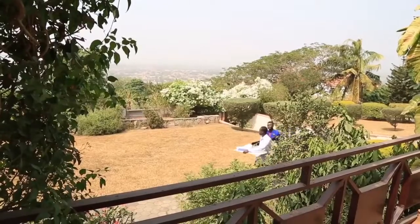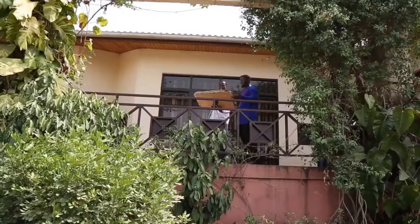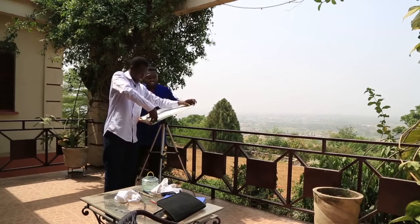Watercolour is a painting method in which the paints are made of pigment suspended in a water-based solution. Watercolours are usually translucent and appear luminous because the pigments are laid down in a pure form with few fillers obscuring the pigment colours.